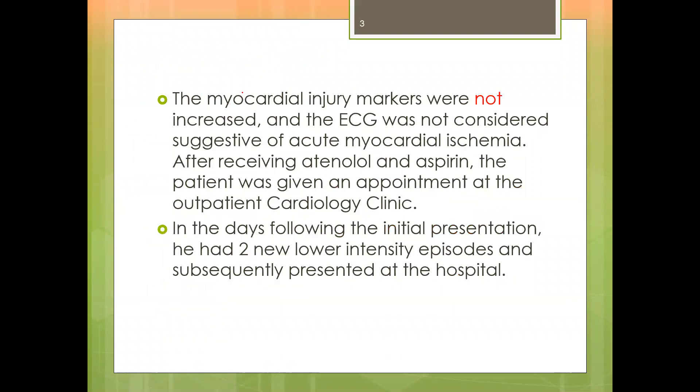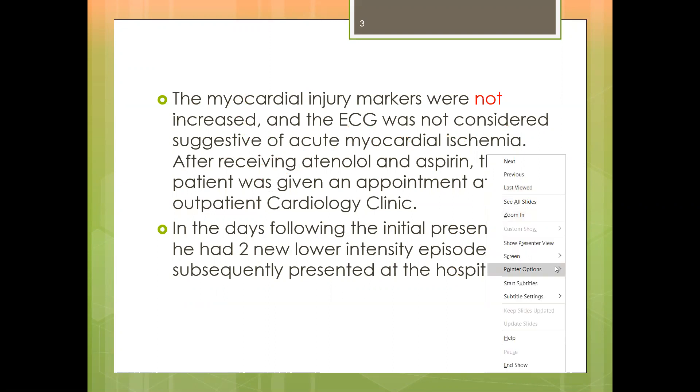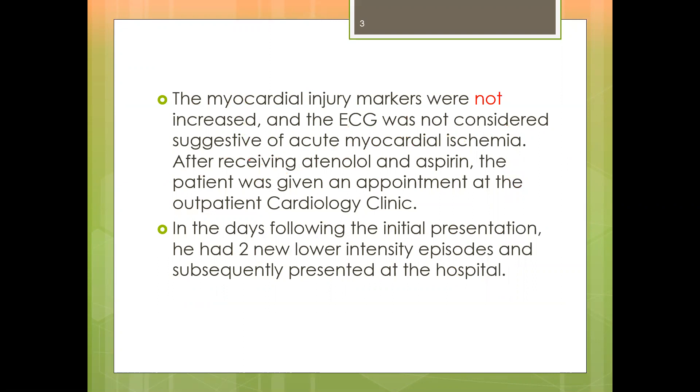The myocardial injury markers — the cardiac biomarkers — were not increased, and the ECG was not considered to be suggestive of acute myocardial ischemia. After receiving a beta blocker and aspirin, he was given an appointment at the cardiology clinic as an outpatient.